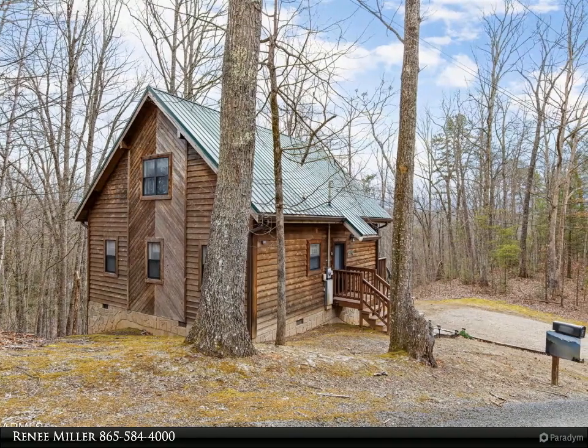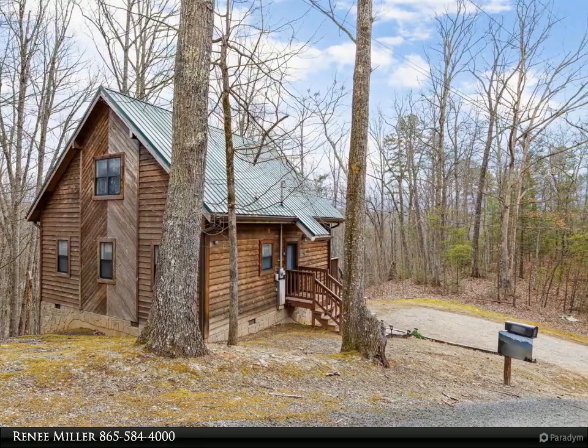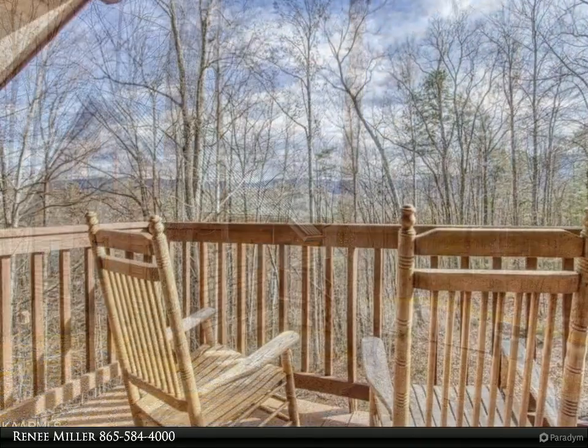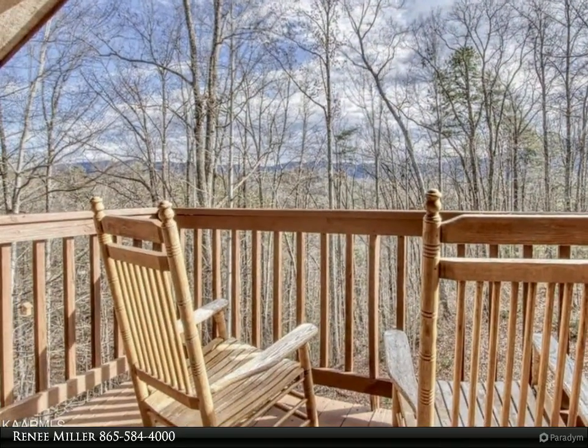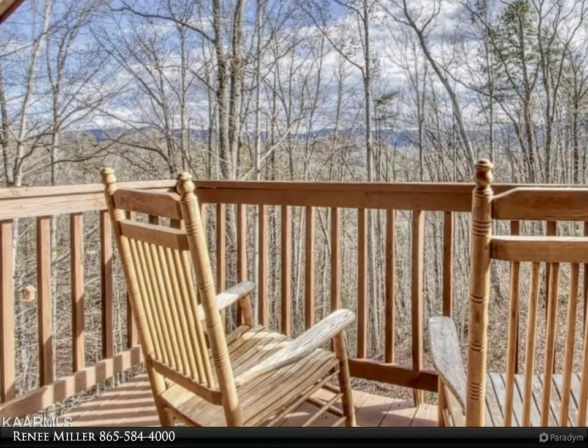This Wallace Real Estate property video is presented by Renee Miller and will be featured on House Hunters Cabin Homes this fall. This delightful two-bedroom, two-bath chalet is nestled in a lovely and private natural wooded setting on almost two acres.